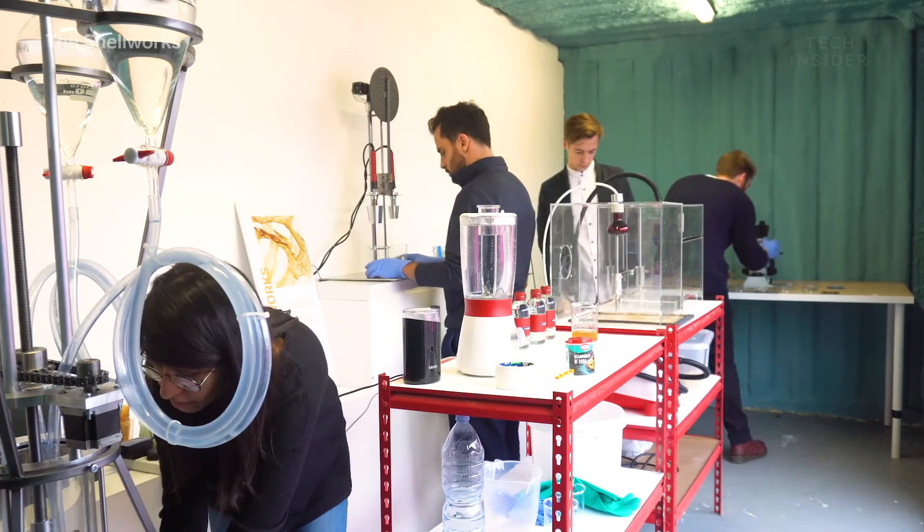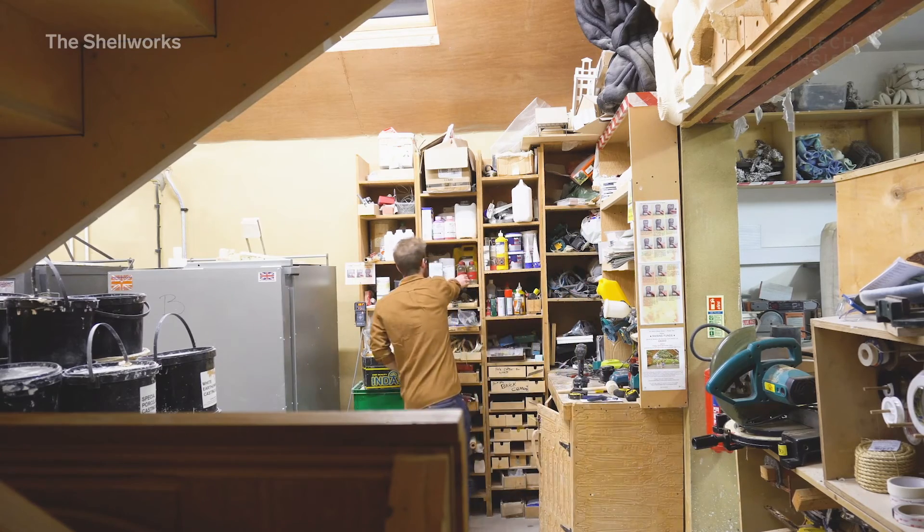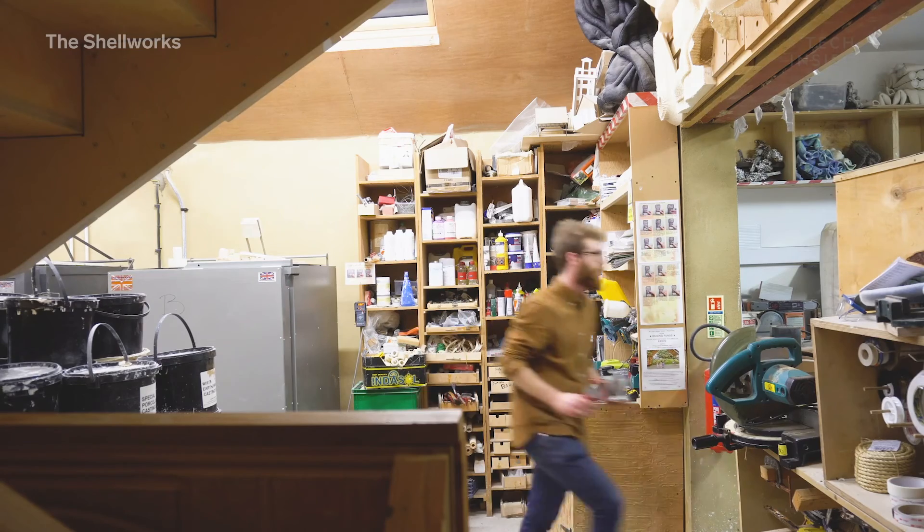The machines are described as quite accessible — designed from scratch in workshops, so potentially other people could also build them. The project is all about bridging the gap between science and industry. There's so much in scientific papers that never makes it into industry, which is a real shame. The team has taken inspiration from scientific papers and developed processes that might be scalable in industry, to really make this bioplastic something feasible in the real world.